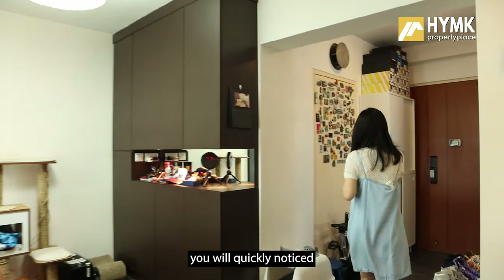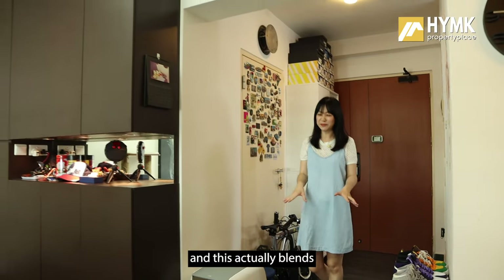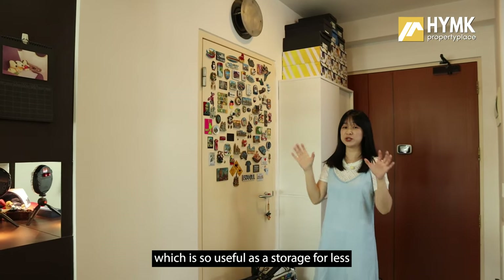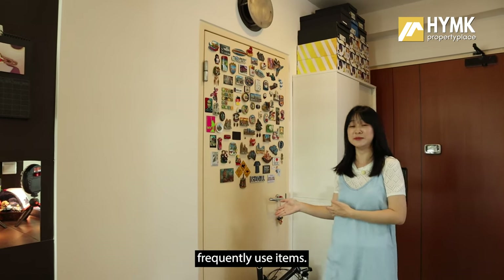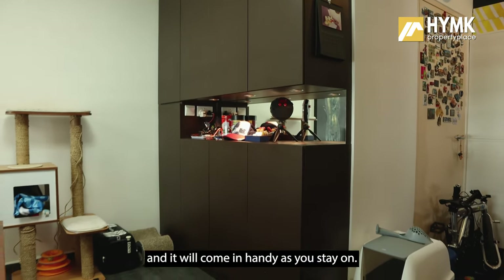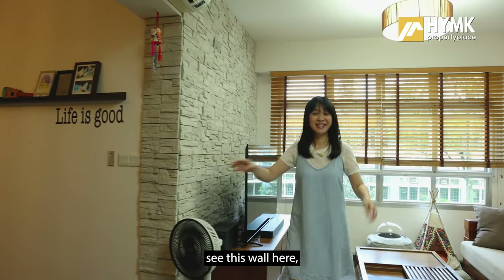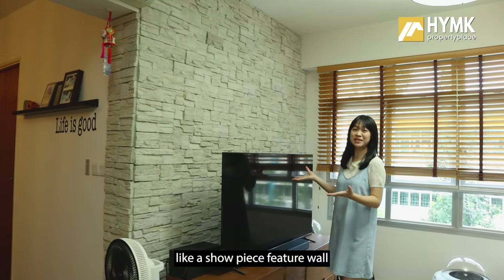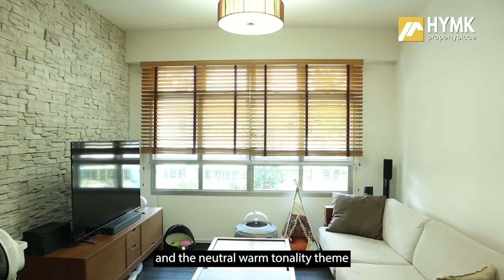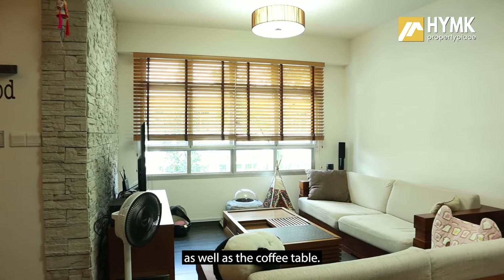As you step into the house, you will quickly notice this dark grayish glazed porcelain flooring, which is really eye-catching and blends well with the rest of the interior. The household shelter on the right is useful as storage for less frequently used items. Just next to it, you have a full-height cabinet providing plenty of storage. Coming to the living hall, the owner has customized this entire feature wall using craft stone, creating a rugged feel with a neutral warm tonality theme that matches nicely with the TV console, sofa set, and coffee table.